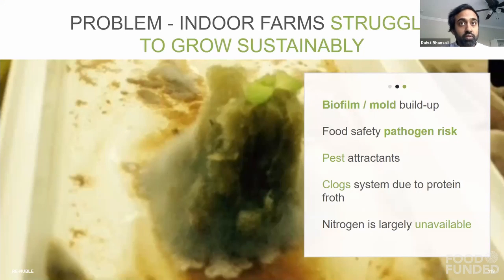Current organic alternatives don't work. They cause biofilm and algae, they jam up sensitive soilless farming methods, and they cause food safety risks. We, on the other hand, have figured out a way to crack that code that people have been trying to crack for the last 20 or so years.